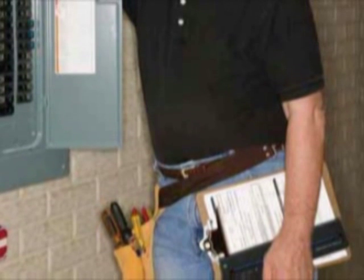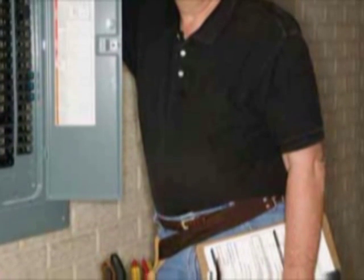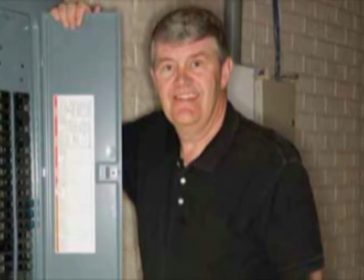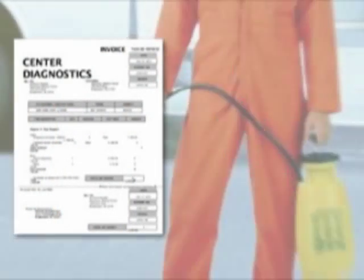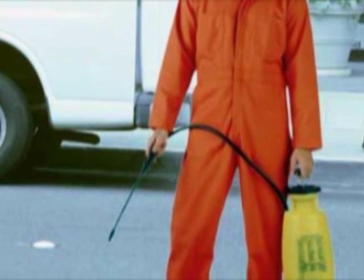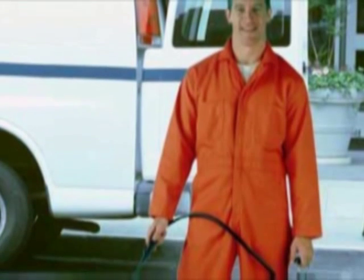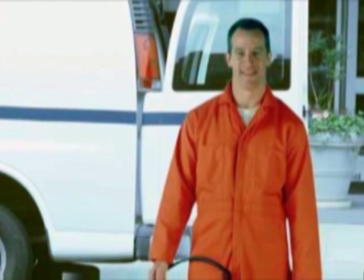From work orders and contractor estimates to customer notices, statements of work, and more, field workers can now print important documents as needed, reducing the need to carry stacks of forms and customer information. In pest control and other regulated services, clear copies of the work performed and the chemicals and materials used on the job are not only useful, but often mandated by government regulations.